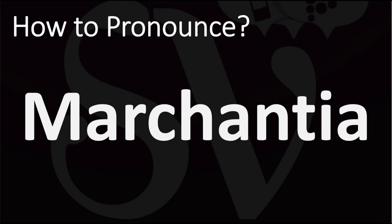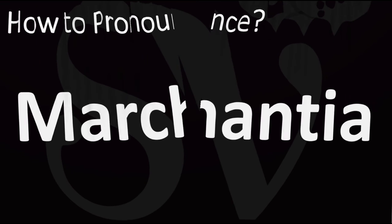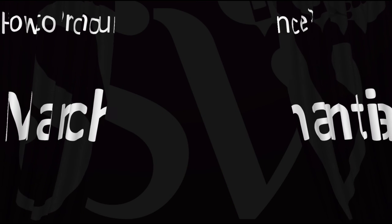How do you say it? There are two slightly different ways of pronouncing it: either as Marchantia or Marchantia. Both are considered correct. It's up to you, but now you know.